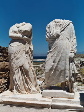Clothing in ancient Greece primarily consisted of the chiton, peplos, himation, and chlamys.